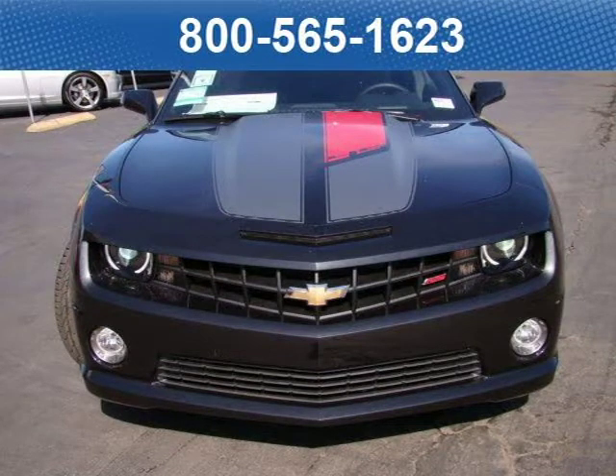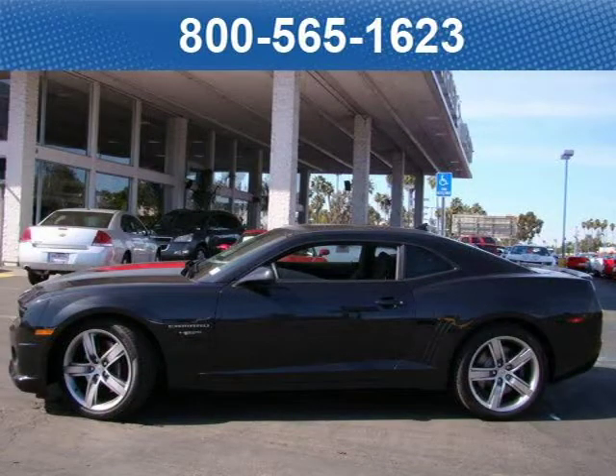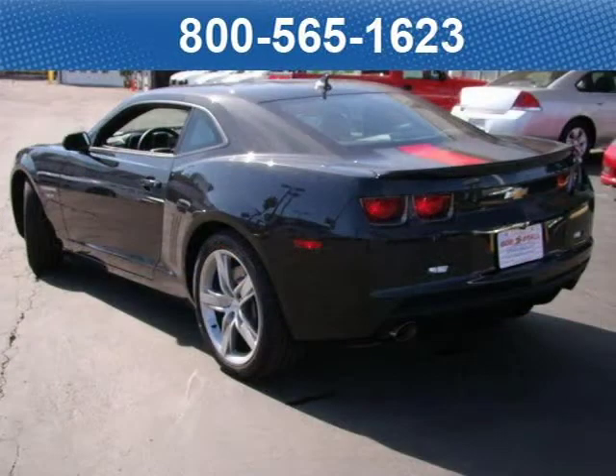This coupe has a beautiful carbon flash metallic exterior paint color, which is complemented by a black SS leather 45th Anniversary package interior color. This vehicle features the 2SS Standard Equipment Group and 45th Anniversary Package.